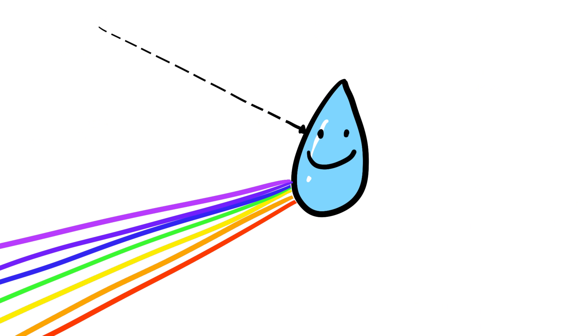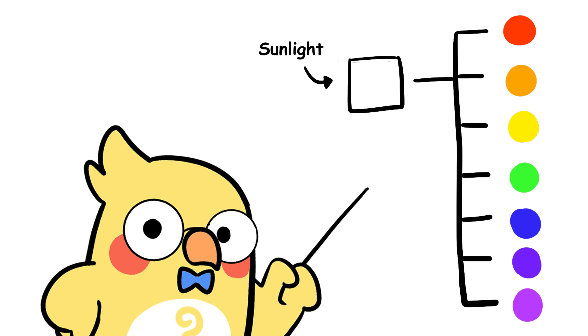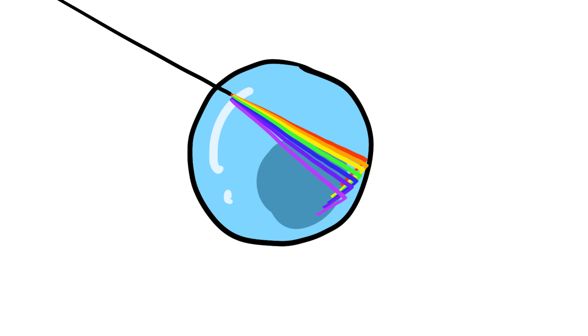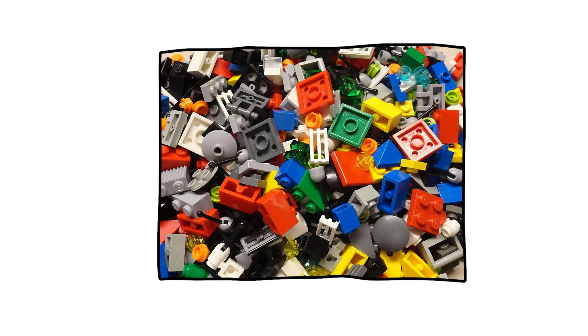First things first: rainbows aren't actually real. I mean, they're real, but you can't physically touch one. Rainbows are optical illusions caused by light bending through raindrops. Sunlight, which looks white to us, is actually a mix of all colors of light combined. When this white light enters a raindrop, it slows down, bends, and spreads apart into different colors — kind of like when you throw a bunch of Lego pieces on the floor and suddenly realize they were never meant to stay together. Each color bends at a slightly different angle because they have different wavelengths, resulting in a perfectly organized rainbow of colors.